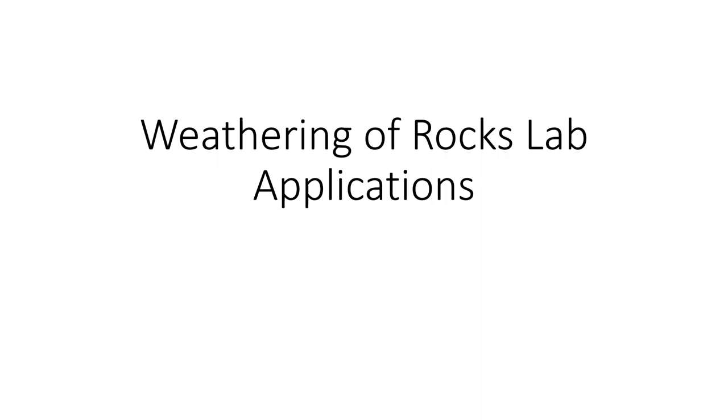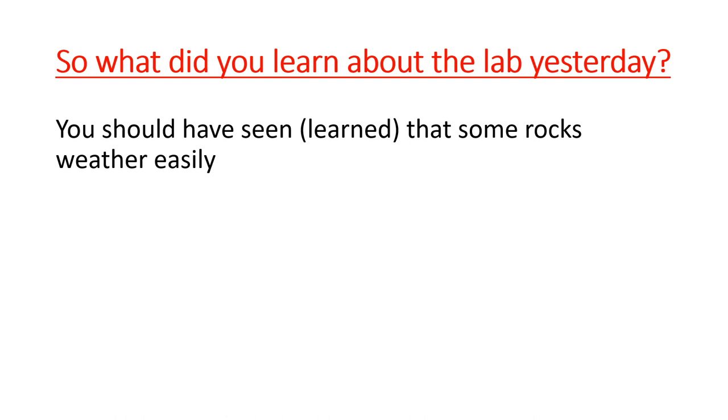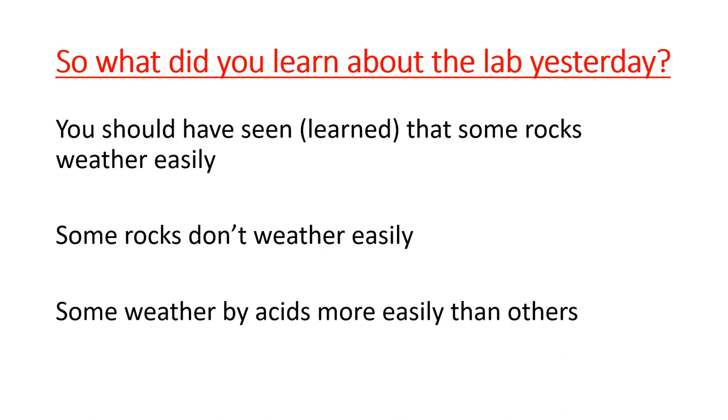Let's talk about some applications of what we saw in our weathering of rocks lab yesterday. You were asked to make three statements. You probably should have said something like some rocks weathered easily, some rocks don't weather easily, and something about how acids affect some rocks but not others. You just had to make three definitive statements about what you saw.